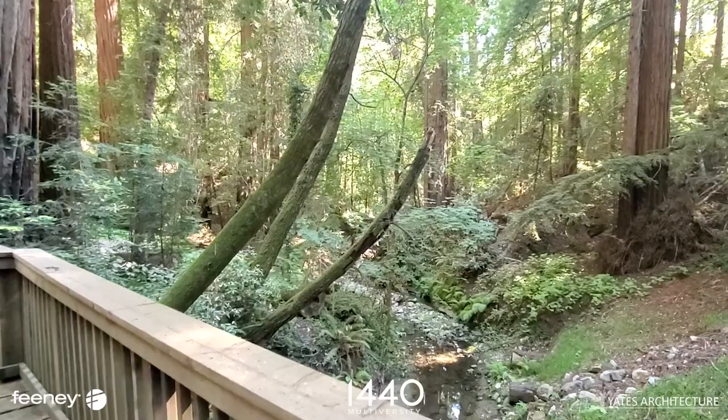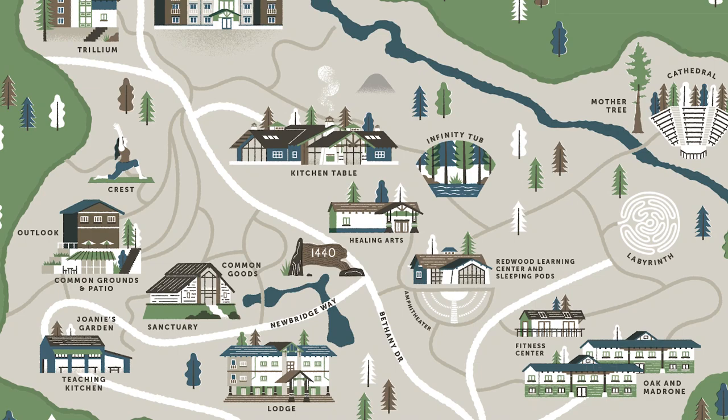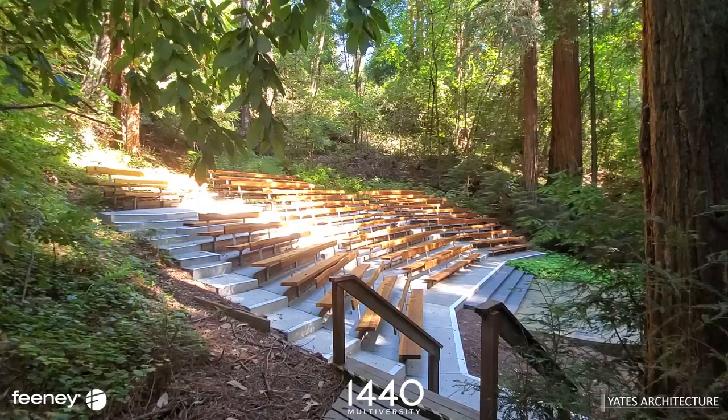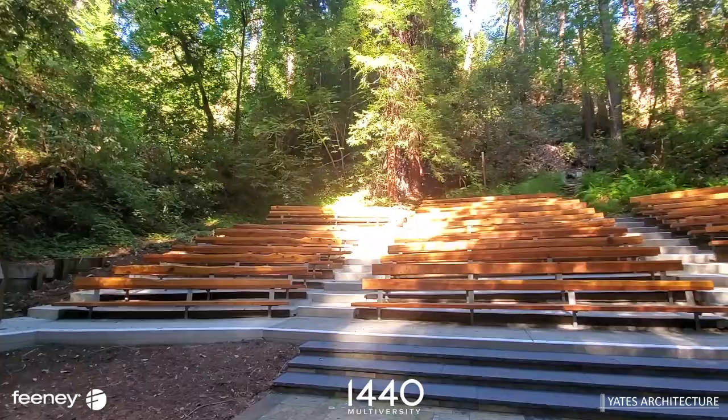1440 Multiversity, which derives its name from the number of minutes in a day, is situated on 75 acres surrounded by towering California redwoods.